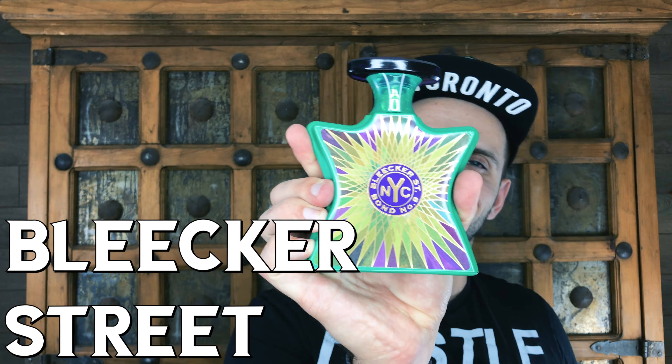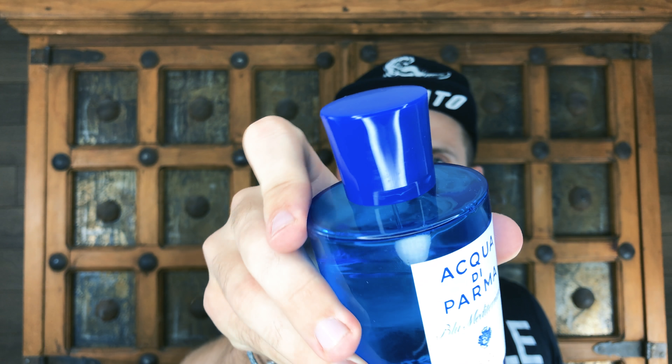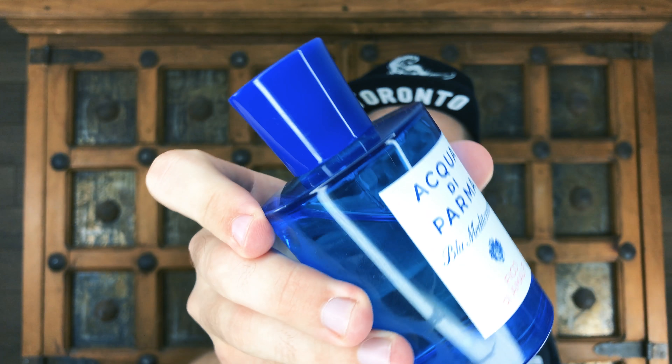My number two rainy day fragrance is Fico D'Amalfi by Acqua di Parma, part of the Blue Mediterranean line and one of its most popular entries. It's a creative take on the note of fig — and like vetiver, fig is a great note when it's raining outside. It has that dried fruit, slightly bitter quality that works nicely, and being Acqua di Parma, you get that citrus kick. The citrus undertone is very uplifting and puts you in a better mood when it's crappy outside. Acqua di Parma fragrances are relatively affordable for niche quality, and the prices are pretty reasonable, especially on the gray market or Facebook marketplace.